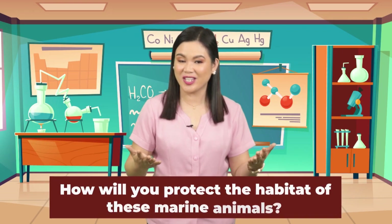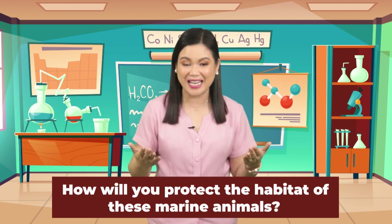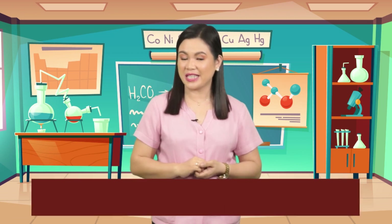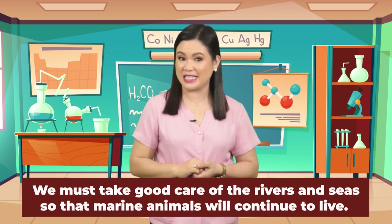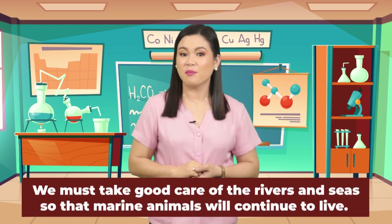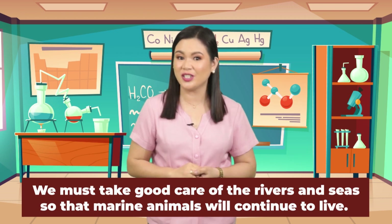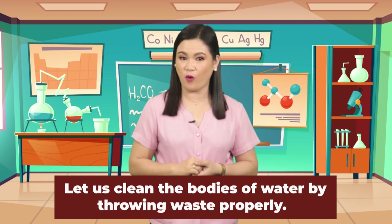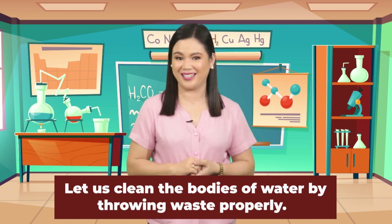How will you protect the habitat of these marine animals? We must take good care of the rivers and seas so that marine animals will continue to live. Let us keep the bodies of water clean by throwing our waste properly. Kids, you have learned now to infer that animals have different body structures that make them adapt to water.